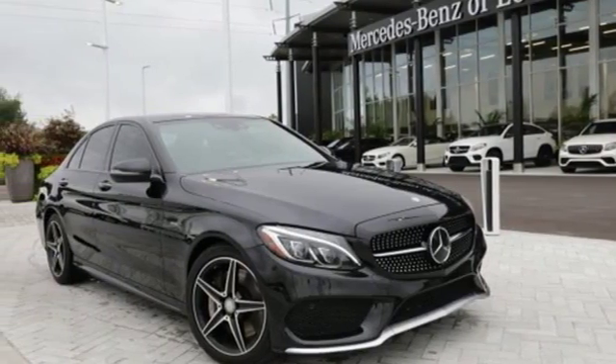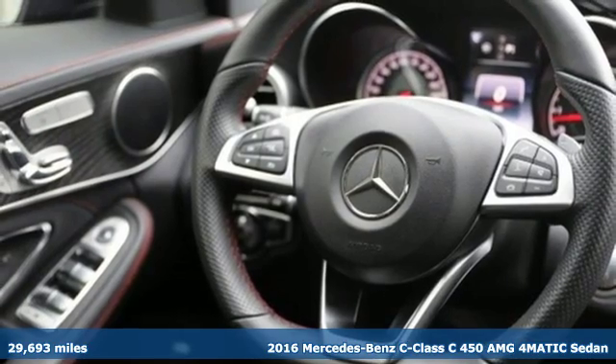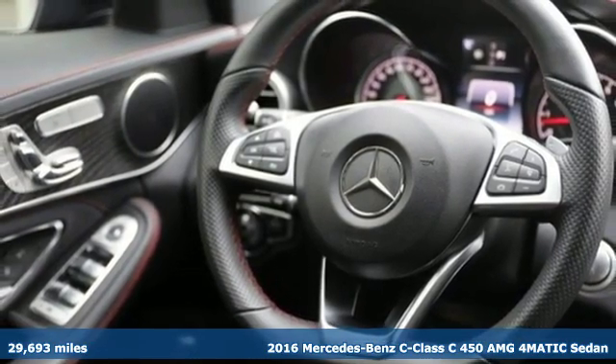It's a certified 2016 Mercedes-Benz C-Class. To get the best, get a Mercedes-Benz.